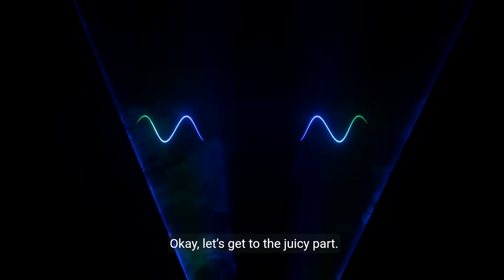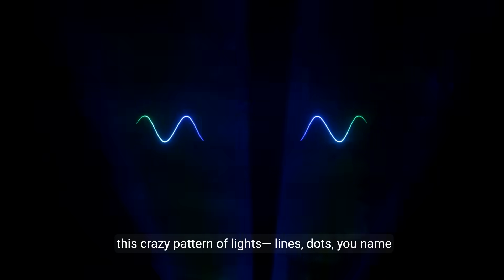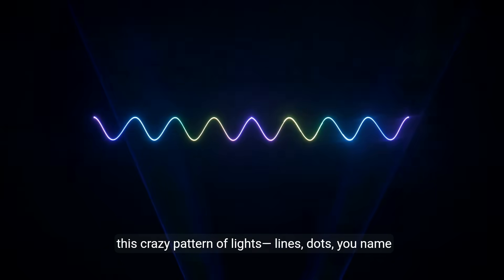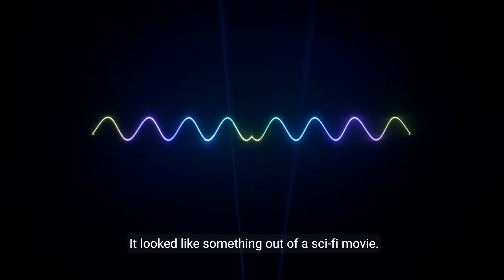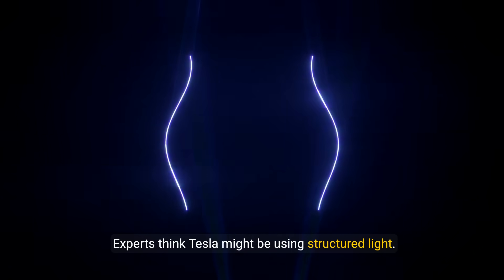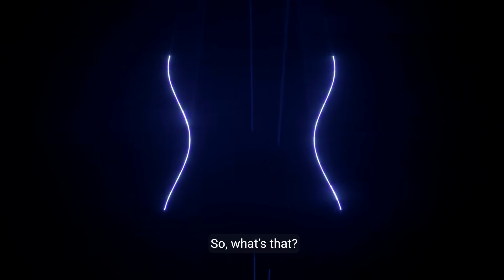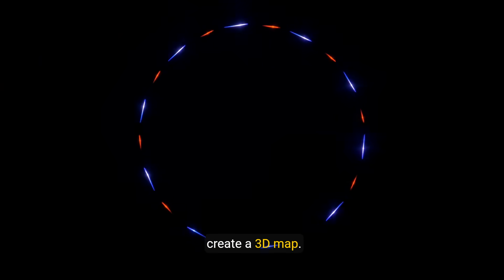Okay, let's get to the juicy part. At the Wii Robot Unveiling, the CyberCab projected this crazy pattern of lights, lines, dots — you name it. It looked like something out of a sci-fi movie, but it's not just for show. Experts think Tesla might be using Structured Light — a tech where you project a pattern onto objects and a camera watches how it bends to create a 3D map.